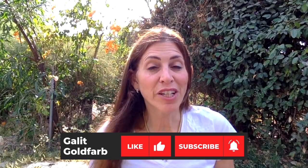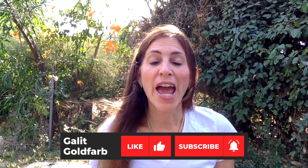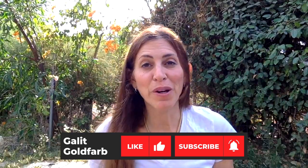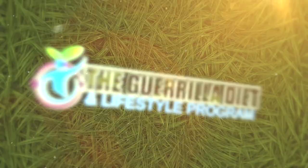I hope you liked this video. If you did, please give it a thumbs up. Please also subscribe to my channel and ring the notifications button for notifications every time I upload a new video. Also, please visit my website, thegorilladiet.com, for anything to help you move your health and wellness to a better level. Thank you very much for joining.